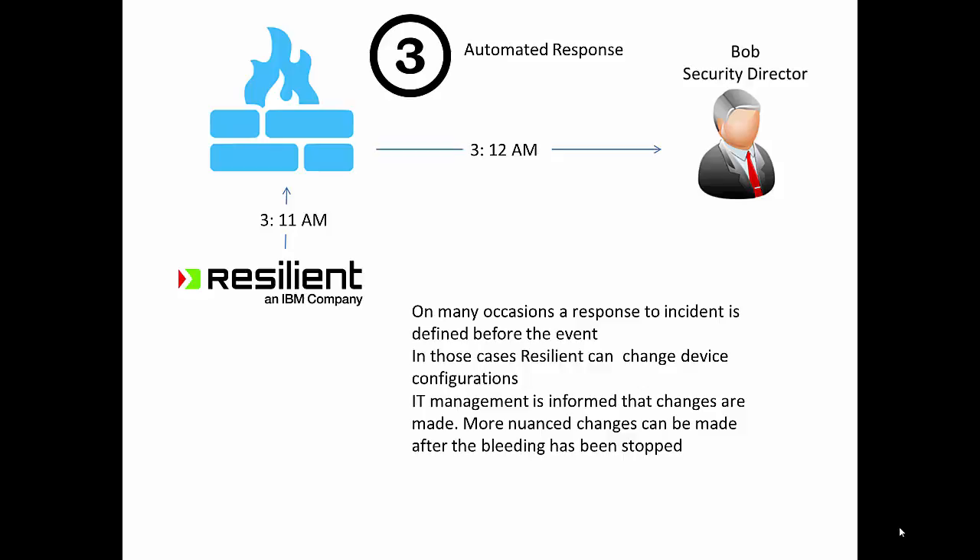This has been a day in the life. I don't want you to think these are the only use cases of Resilient, but I want you to know this covers a lot of the interesting things we can do with these two products in the same environment.